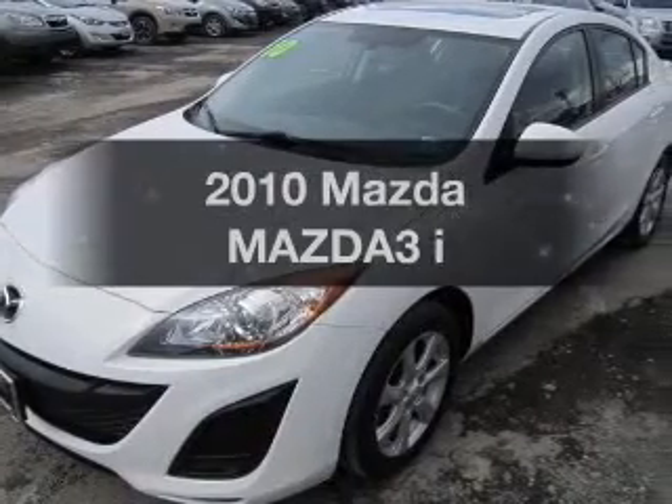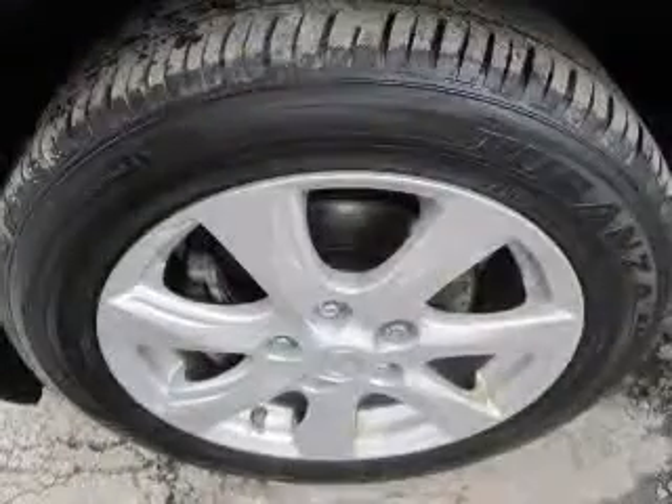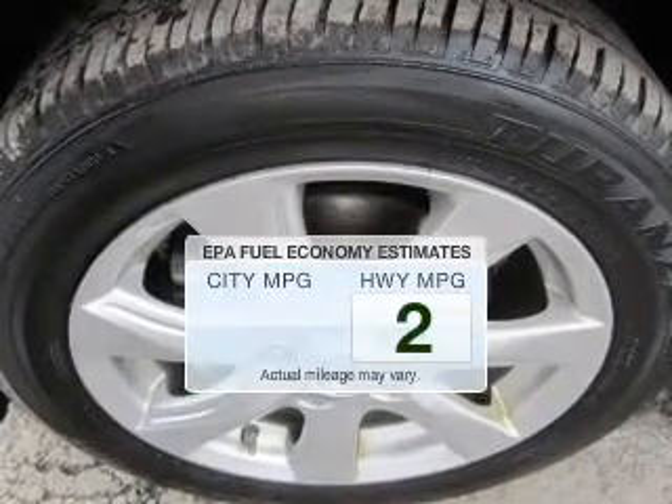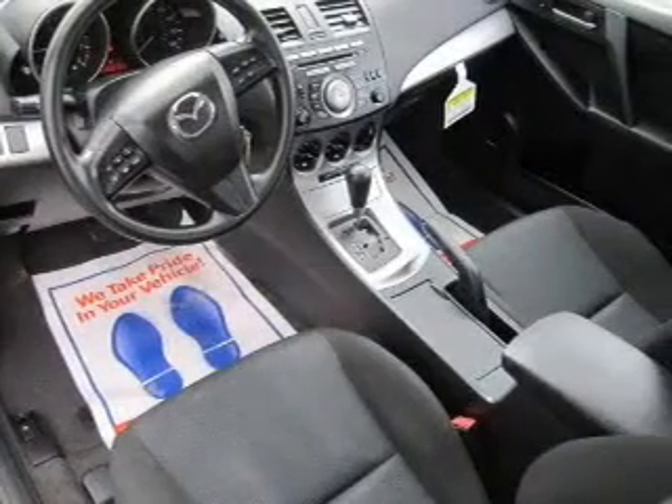Check out this 2010 Mazda Mazda 3. Travel the roads in style and comfort in this great vehicle. Low emissions and the good fuel economy offered in this vehicle are important to you and the environment.